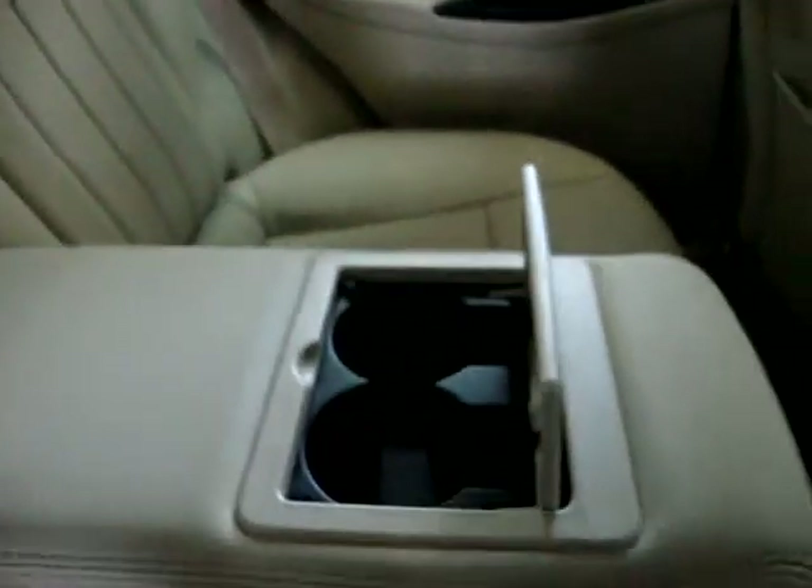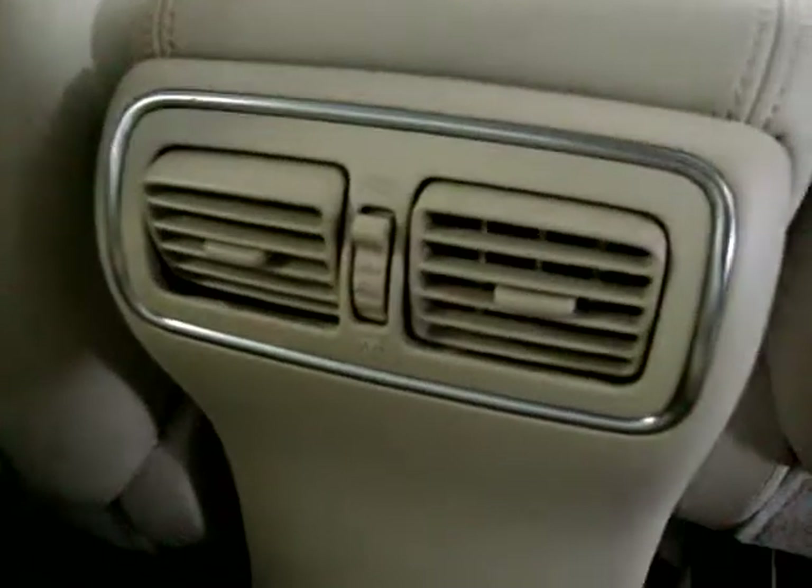This is a five-passenger vehicle. You can put three people in the back and two in the front. The middle seat can also flip down as an armrest and you've got a cup holder there, or you can just flip it back up. It's got rear AC vents for the rear passengers.